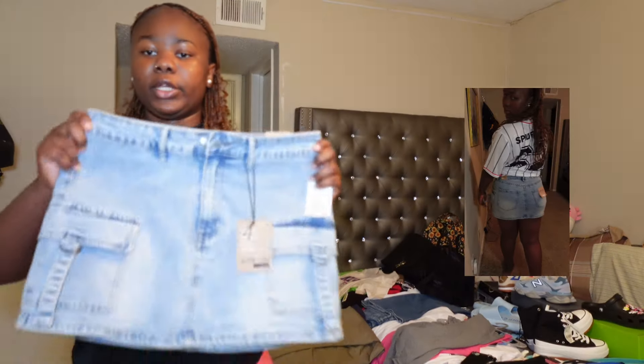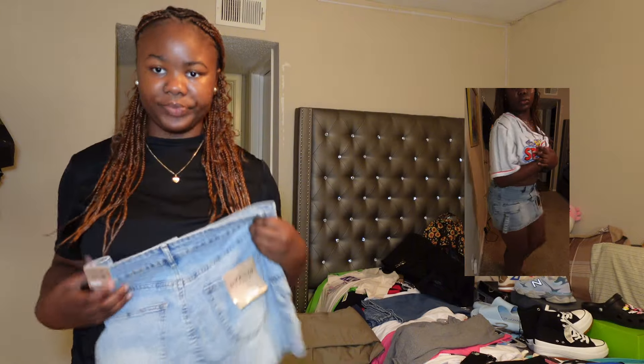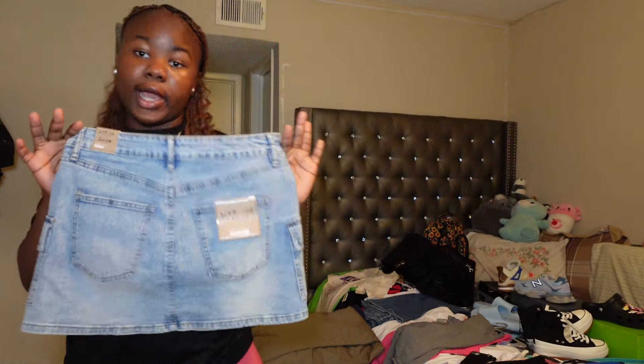I don't know if I'm really gonna wear the skirt out because of my mom, but I just thought it was cute so I got it.